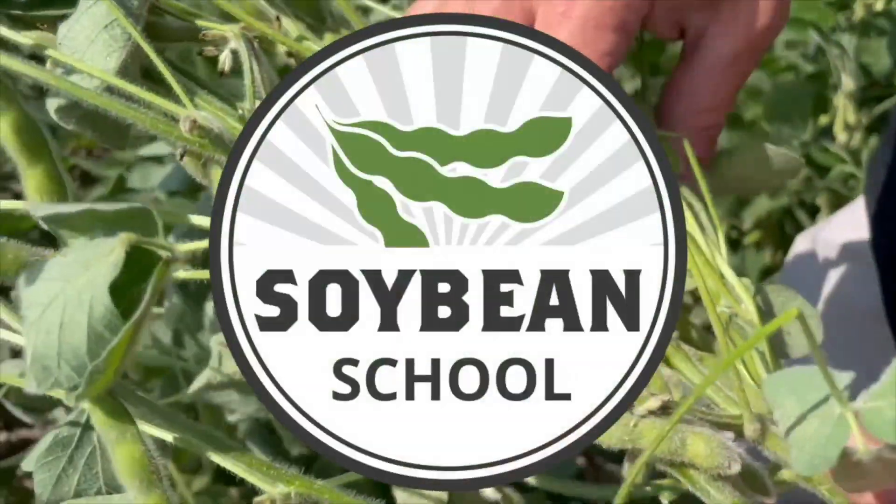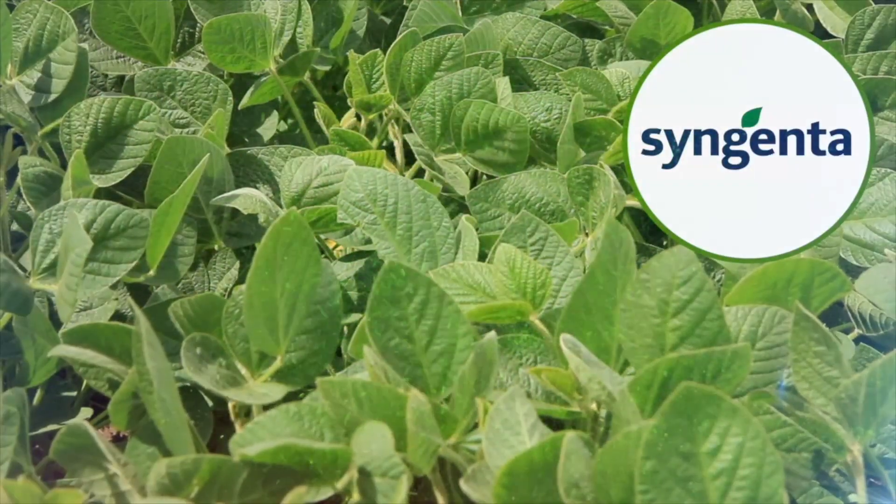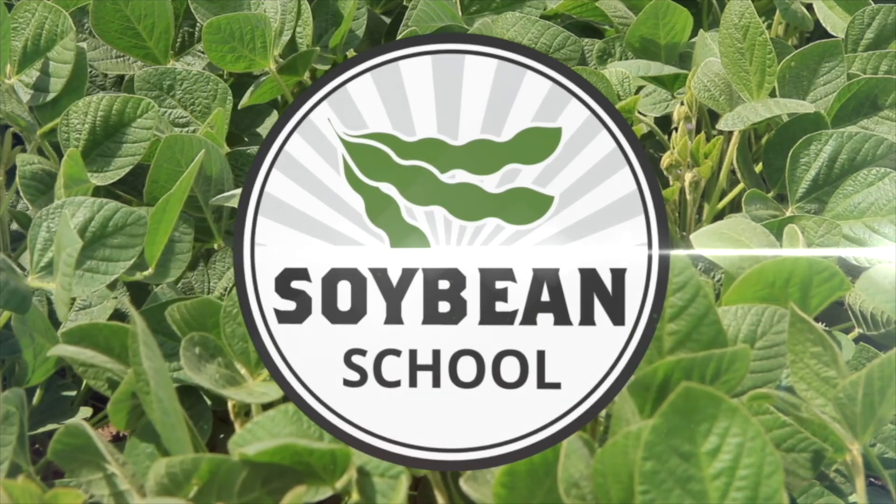Soybean School on RealAgriculture.com is brought to you by BASF Canada and Syngenta Canada. I'm Bernard Tobin. Welcome to the Soybean School. Today I'm at the Maryhill Research Farm with BASF's Rob Miller.